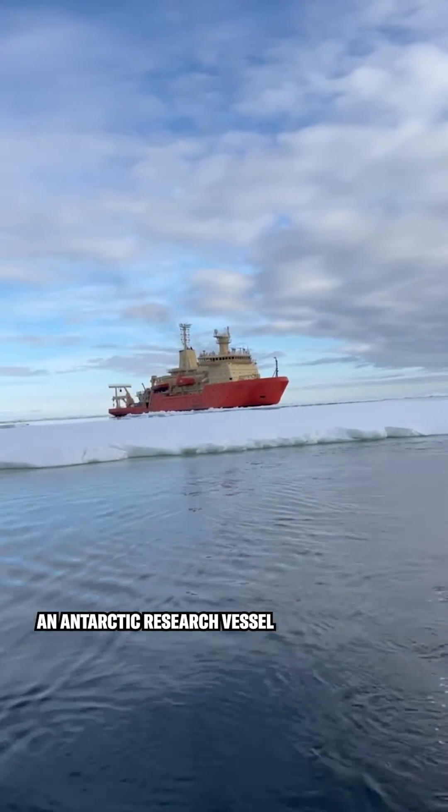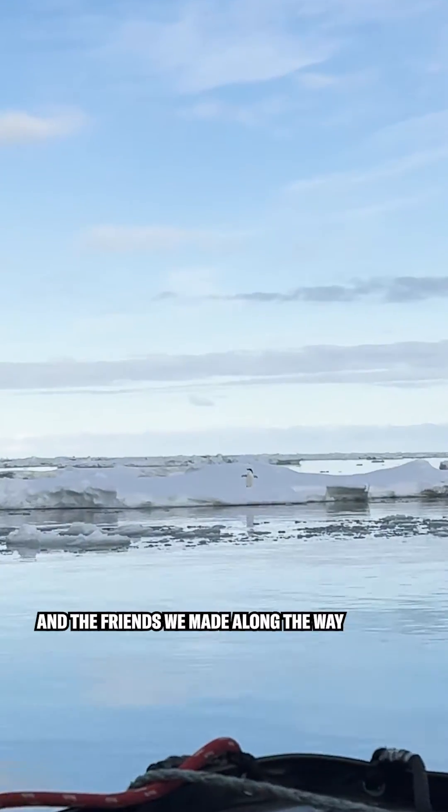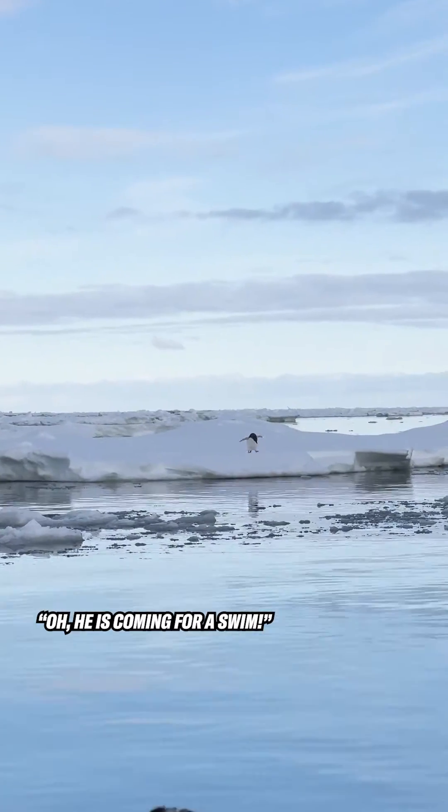Come take a look at the research that happens on an Antarctic research vessel, and the friends we made along the way. Coming for a swim.